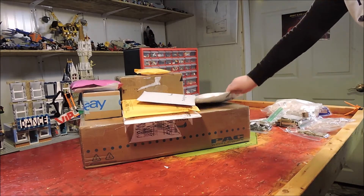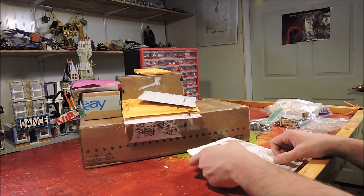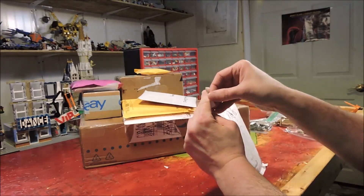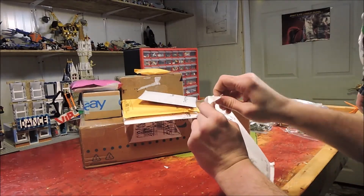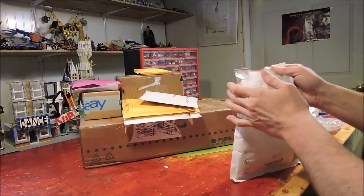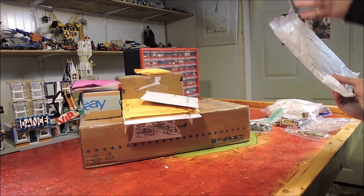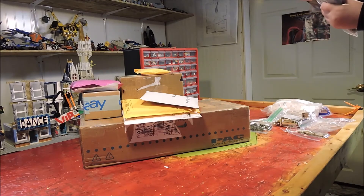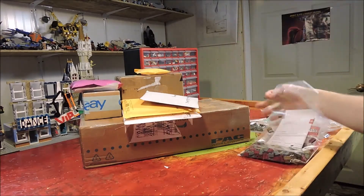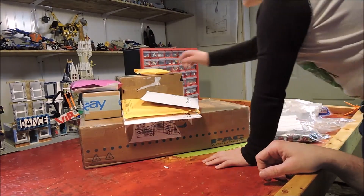Why do we get so much windows? Because you need windows for buildings and they take up a lot of space so it saves you on bricks. This is a LEGO Pick-a-Brick order. We got some more bricks.